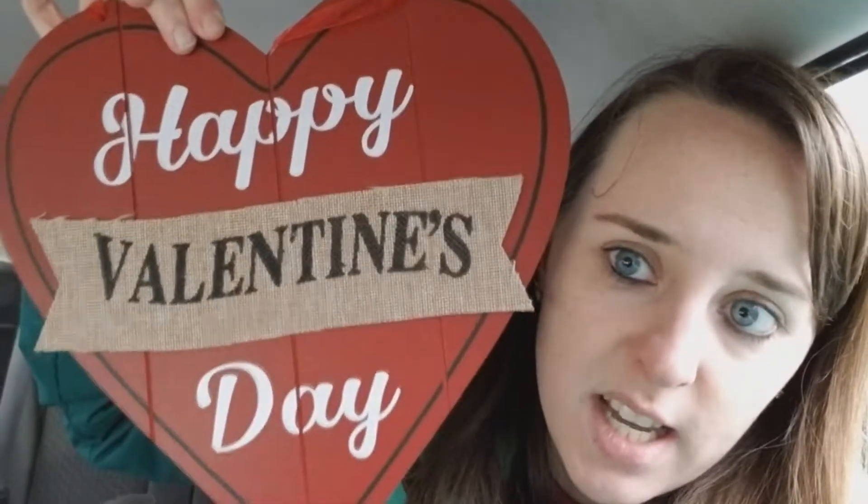So quickly, just other stuff we got. I got carpet refresher, just for my car carpet. I got two Valentine's signs, because I like to make a little collage for every holiday — I have all these different signs. This one says Happy Valentine's Day. I really like the burlap.